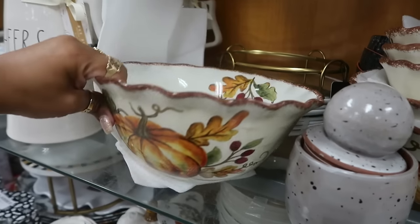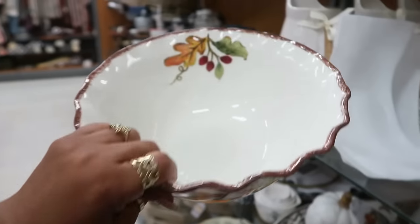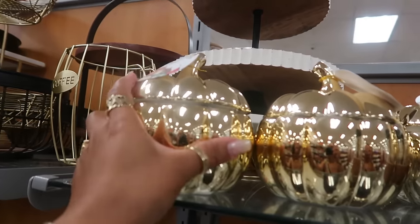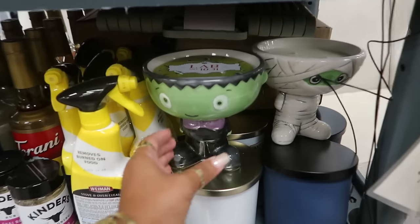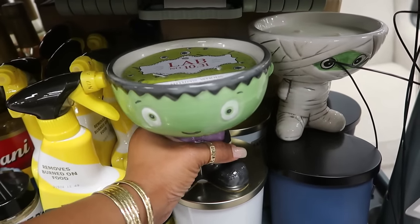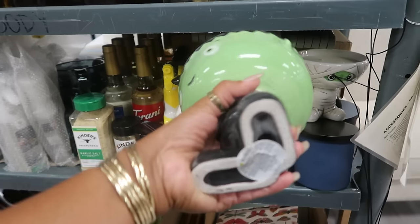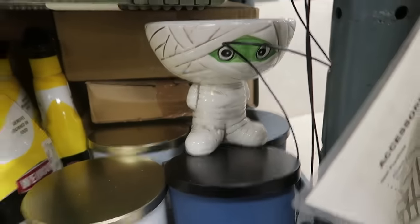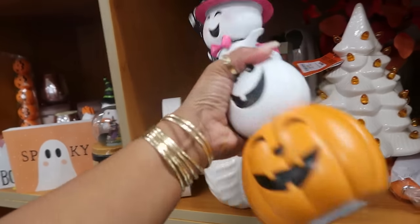Those are $8. All these bowls are nice too, for $10. $6. Oh look at these cute little candles under here — Autumn Woods. That one is making me nervous like it's gonna fall over. $13. It's light too, it's not even heavy at all. And then you got the mummy — they're cute.